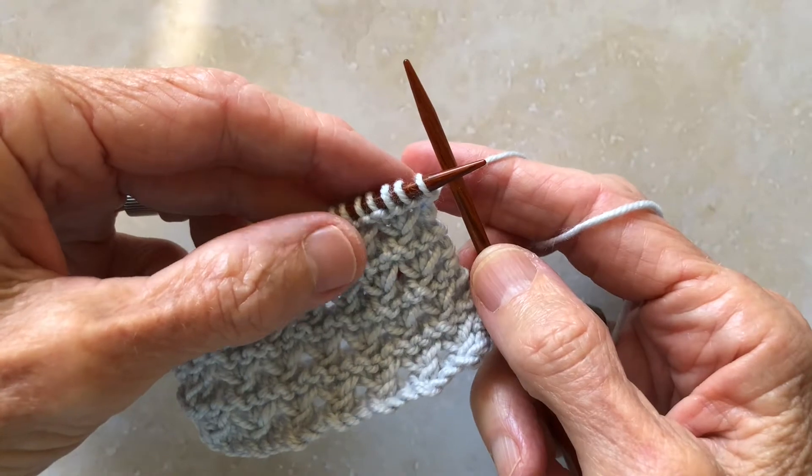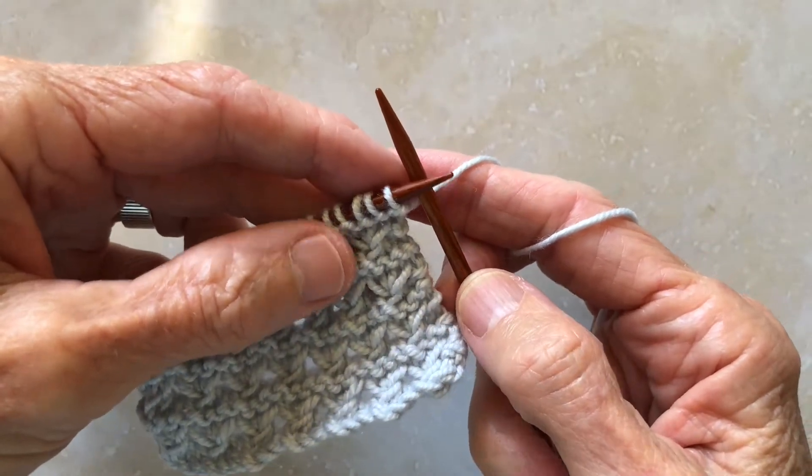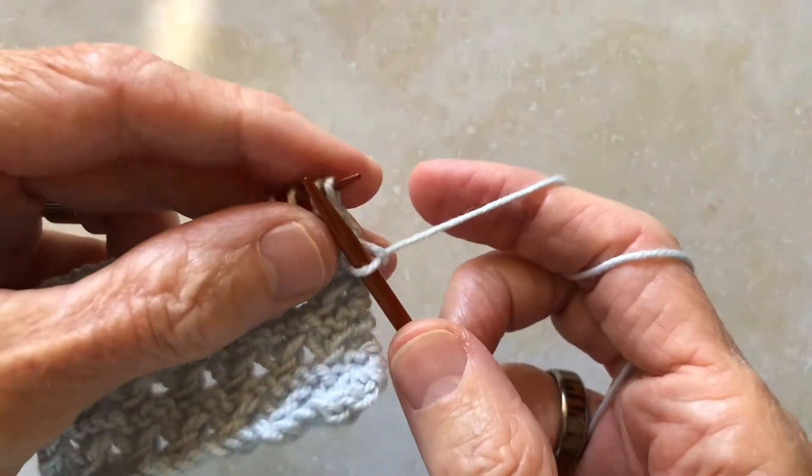Row 1 in this stitch pattern couldn't be simpler. All you do is knit every stitch to the end of the row.